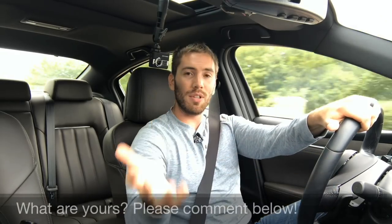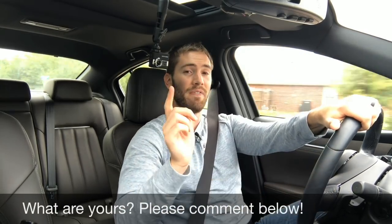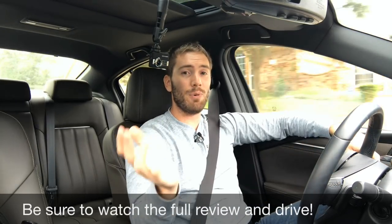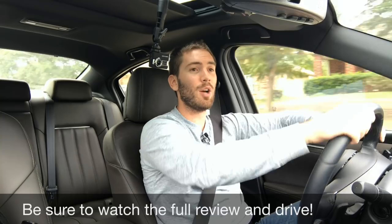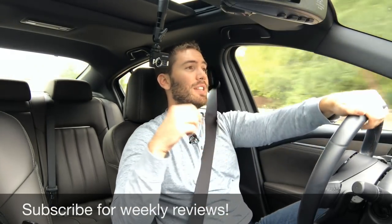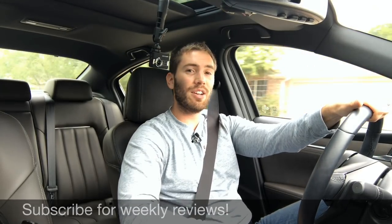So those were my five likes and five dislikes with this car. I've only had it for a week and obviously these are just my opinion. I'd love to know what your five likes and five dislikes are — at least your favorite and least favorite thing, especially if you own the car. Overall I've really enjoyed my time with it. I think Mazda has done a really good job with the 6 this year and they've done some things to make it competitive with the Camry and the Accord. If you want to see my full review, I'll put a link down below. Thanks so much for watching — please subscribe for weekly reviews, hit that thumbs up button, and we'll catch you next time.